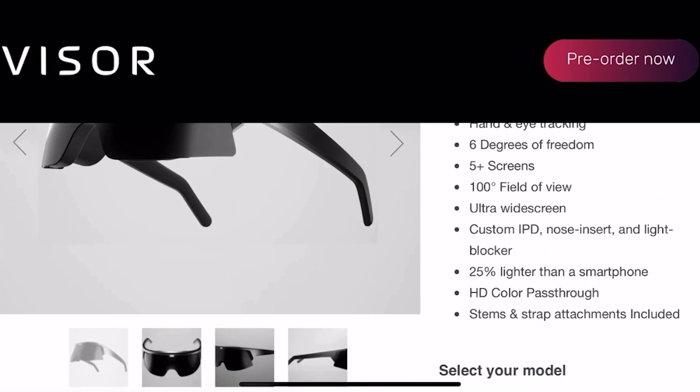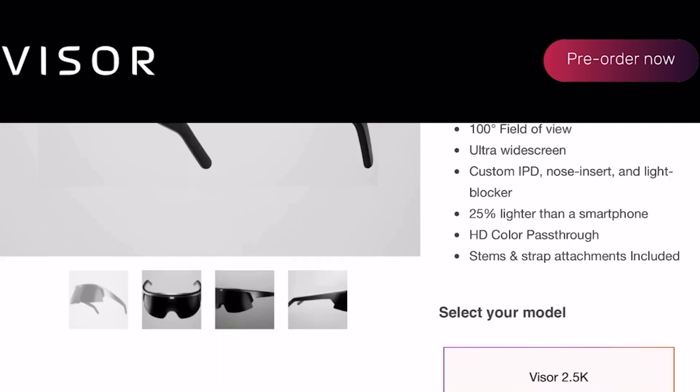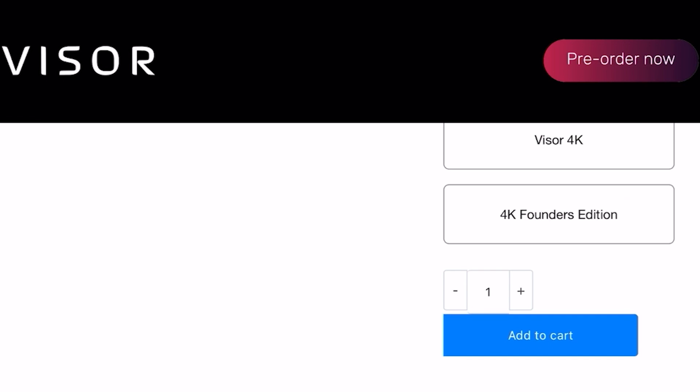It has an ultraviolet screen, custom IPD, and a nose insert to block light. It's 25% lighter than a smartphone, which is amazing. It also has HD color pass-through, although it doesn't appear to have a stereo camera, so some rendering may not be perfect. Stems and strap attachments are included.